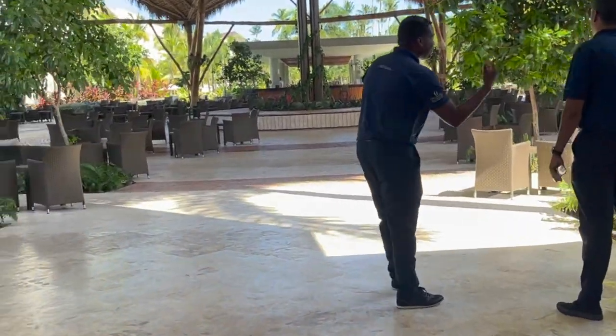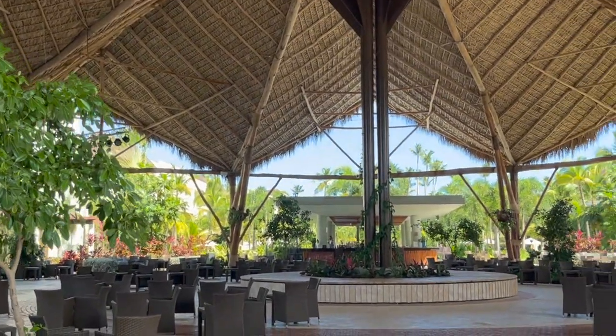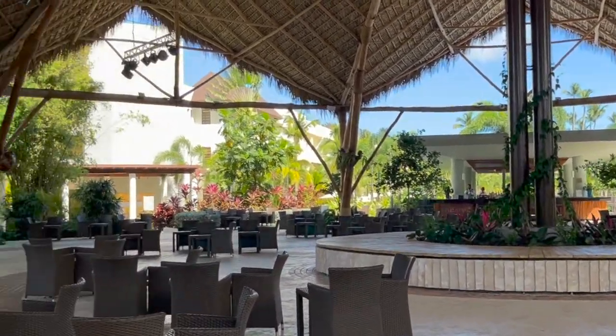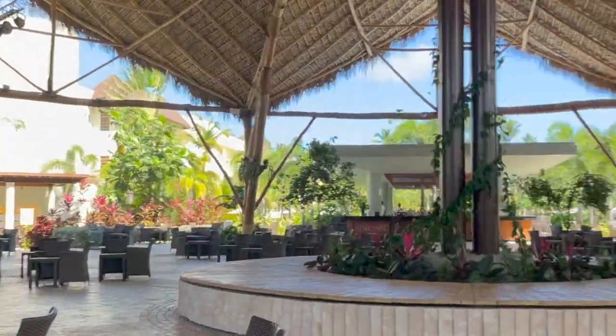They've got a big open area. This is where they do night shows and other entertainment things. They've got checkers and chess and things like that set up around. You can see right here there's this stage where they do the shows.